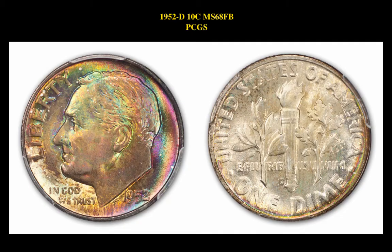Our next pick is a 1952 D 10 Cent MS 68 Full Bands PCGS. This Roosevelt Dime is currently listed at $9,750.